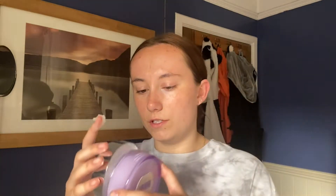I open it up, get a little bit on my finger — I've used so much of this I'm going to have to get a new one soon — then just rub it together and massage it around the face. This really melts away anything, especially mascara or stubborn eyeshadow. It's really good at getting rid of all that.